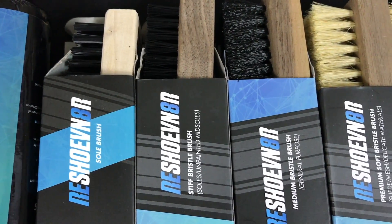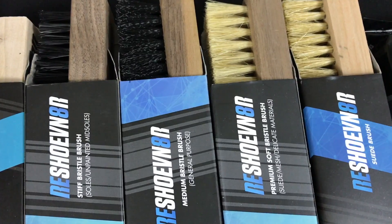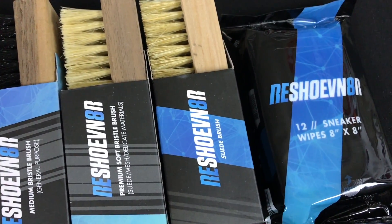They have so many different types of brushes — you could have a hard bristle brush, a sole brush, a soft brush, a suede brush. It's seriously crazy. So if you already have a sneaker cleaning set but you don't have a suede brush, there you go. Definitely an essential for sneaker people and definitely something really fun for stockings.